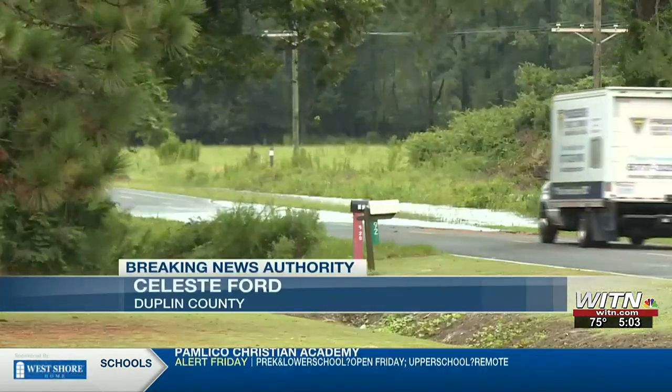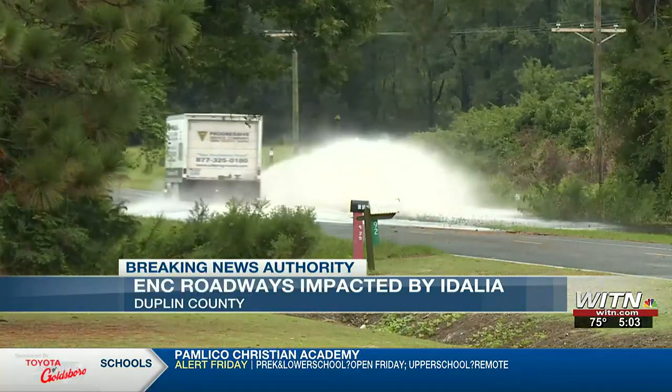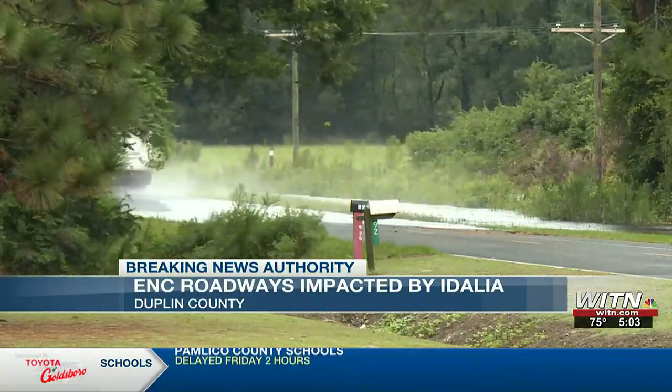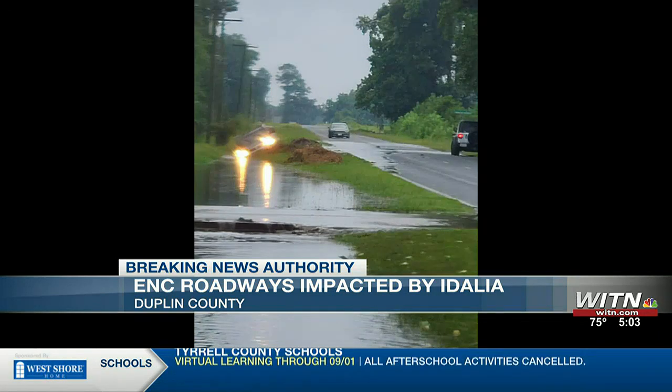Hurricane Adalia dumped nearly nine inches of rain over Duplin County, and roadways like the one you see behind me were impacted. This is what Sand Ridge Road in Duplin County looked like Thursday morning. According to the National Weather Service, Kenansville received 6.12 inches of rain, and over in nearby Wallace, the numbers added up to 2.31 inches.